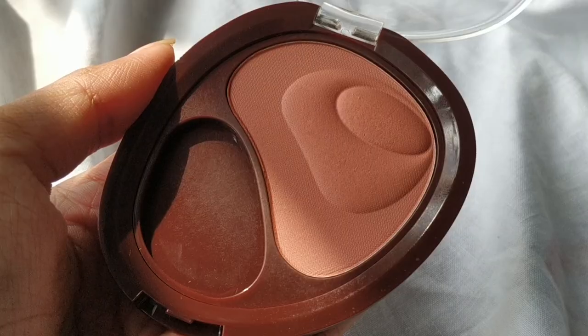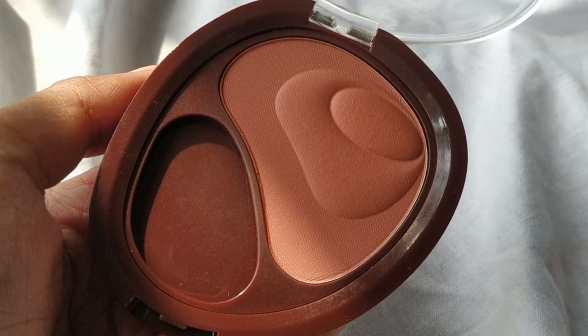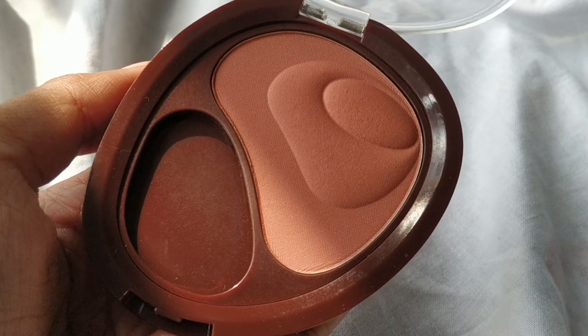The first blush is the Debora Milano blush — this is a recent purchase and new to my collection. It's a powder blush in the shade Biscuit, and as you can see it has a peachy undertone with a brown undertone to it, so it's like a peachy-brown shade which looks so stunning. This is actually what I have on my cheeks right now, with another blush underneath which I'll talk about.